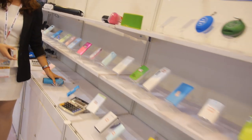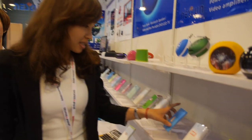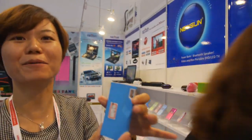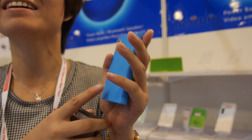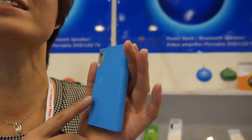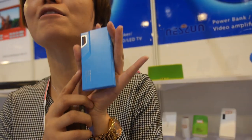How about the power bank? Yes, we make many power banks. This design — the 'sneak' design — sells very well in Europe. It has 3000mAh and the price is only $5.50.